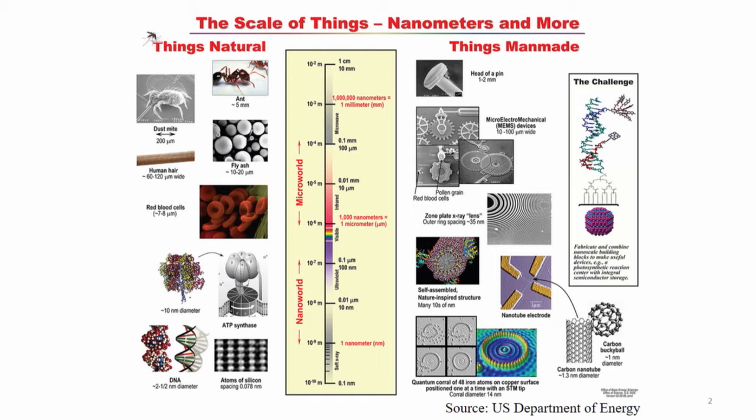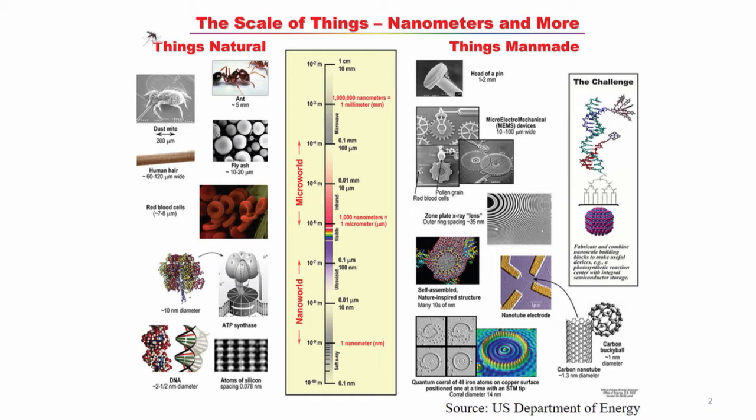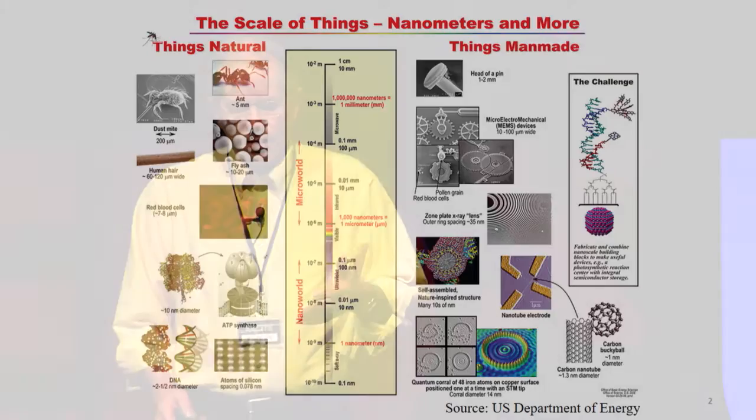Here is a summary slide that defines what a nanometer is — we talk about the nano world and the micro world. A nanometer is easily understood in terms of millimeters: one millimeter has one million nanometers in it, and one micrometer has 1,000 nanometers in it. A human hair is on the order of 100 micrometers in diameter, blood cells are on the scale of 10 microns in diameter, and DNA is on the order of 2 nanometers in diameter.